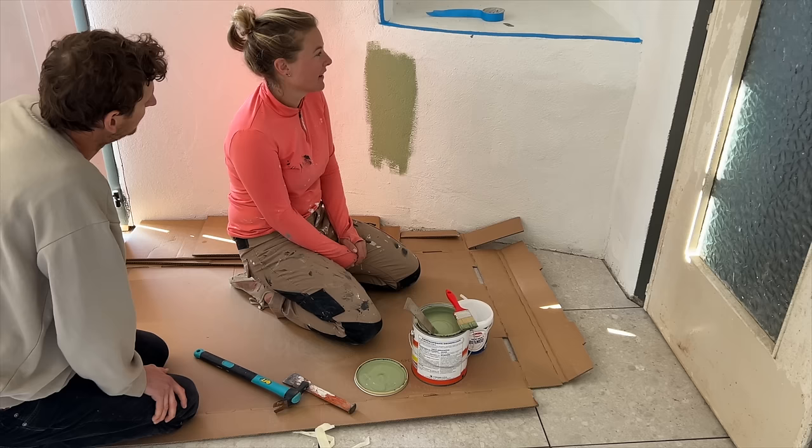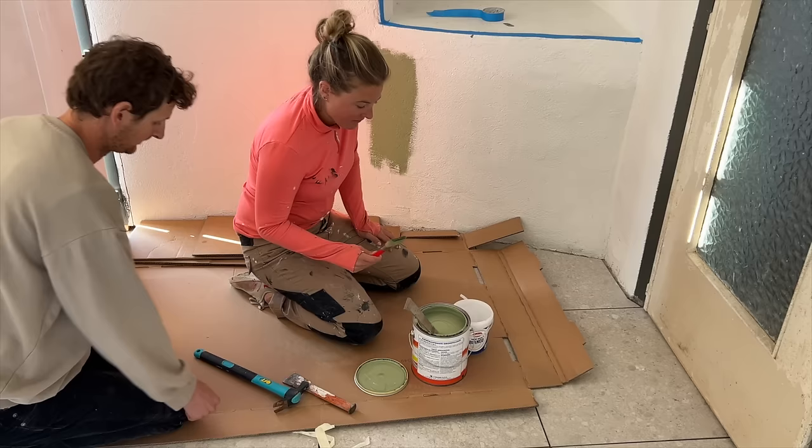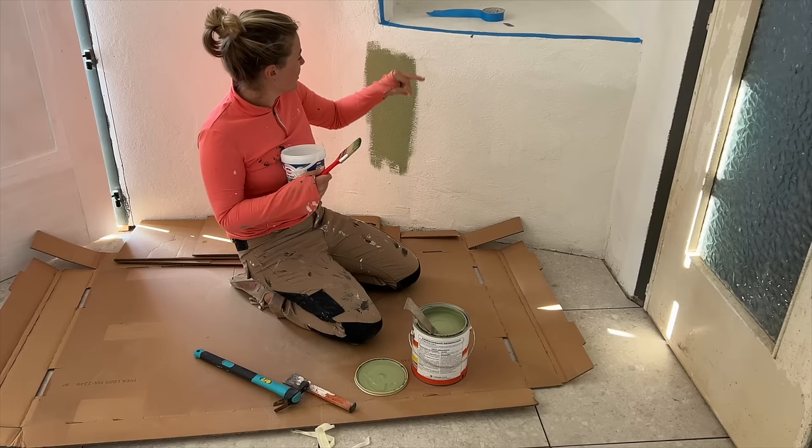It's probably gonna need two coats to really get a feel for it — let's just go for it. Why not? Could be great — you won't know until you try. Should I pour some into this? I would do a roller but do the cutting in first. Why don't you just do it straight from the bucket?